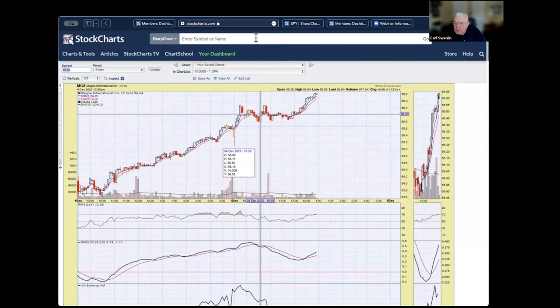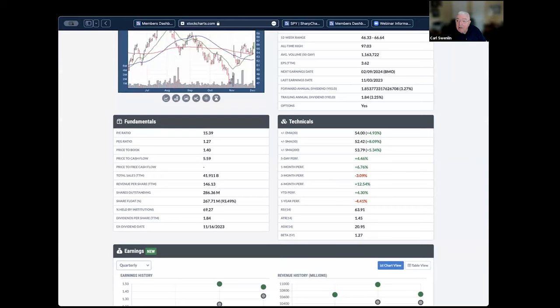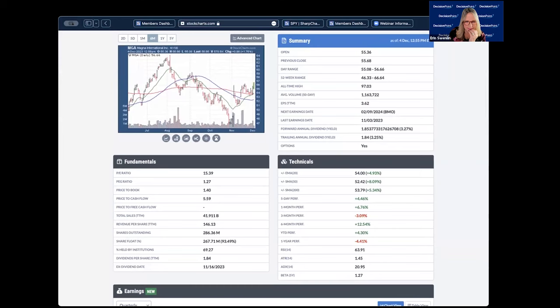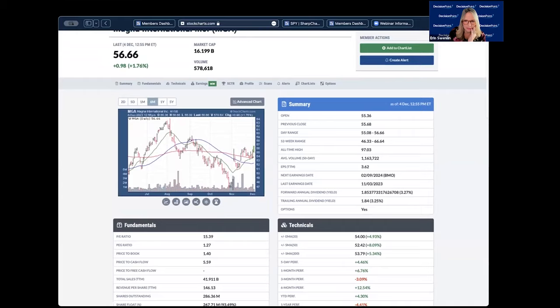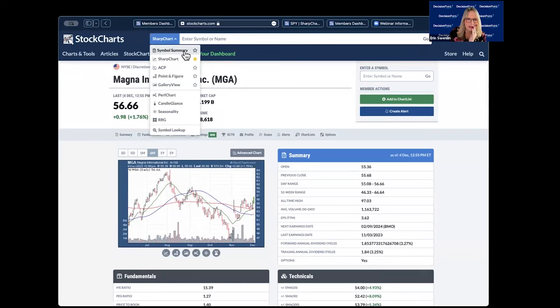There's a question: do you follow short interest, and is there a good source to screen it since it varies from source to source? I used to follow short interest and get it out of Barron's, but I just gave up on it — it was too expensive. I don't know of any great online sources offhand. On stock charts, if you pull up the symbol summary, it gives you some interesting information including shares outstanding, the float, and the percent held by institutions — some interesting under-the-surface information that might help a little bit.